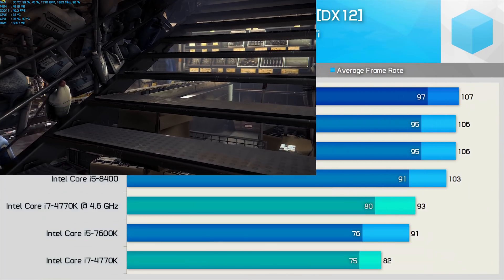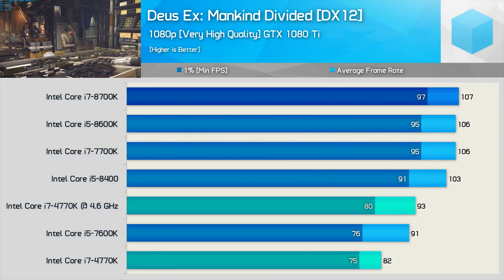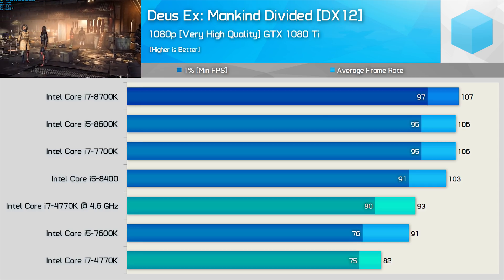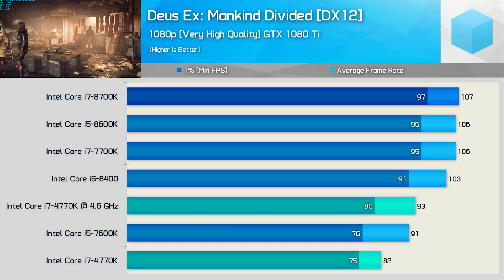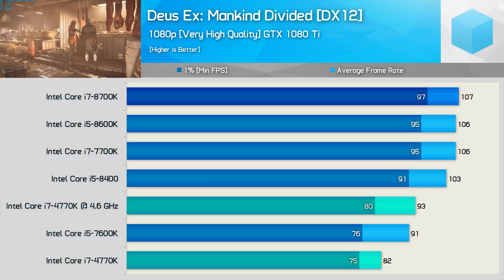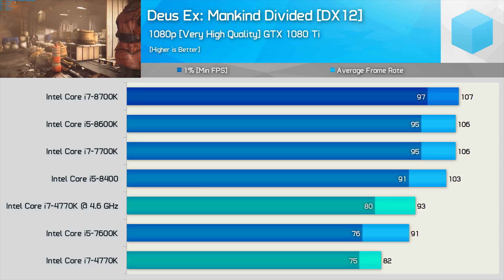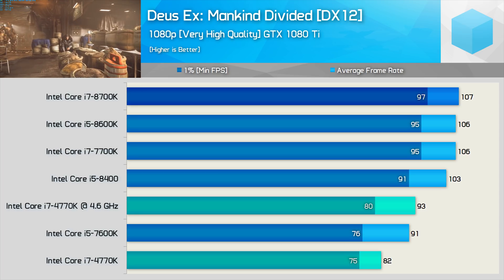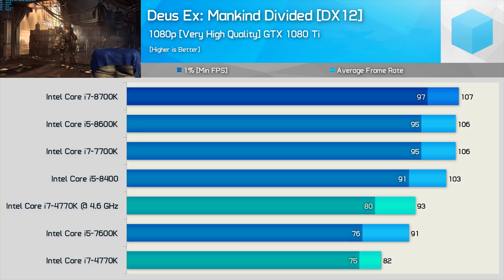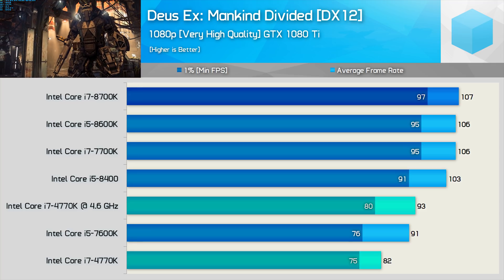Moving on, we have the Deus Ex Mankind Divided results using the DirectX 12 API, and again the stock 4770K looks a little slow. Even once overclocked, it's only just able to edge out the Core i5 7600K, and this meant that the 7700K was 25% faster when comparing the minimum frame rate. That said, the 7700K along with the 8700K hit a GPU bottleneck, and therefore those gaming at 1440p with the GTX 1080 Ti will likely see no difference between the 4770K and the 8700K, so keep that in mind.